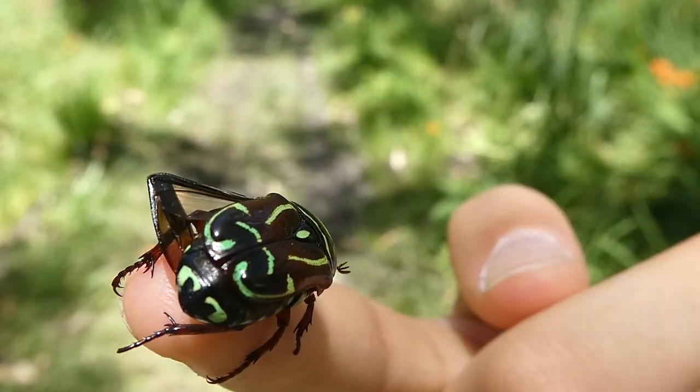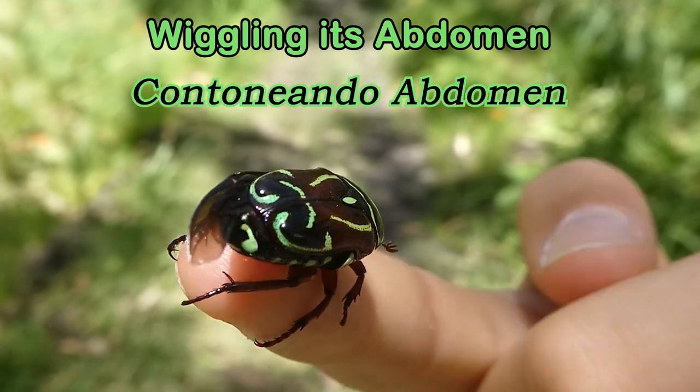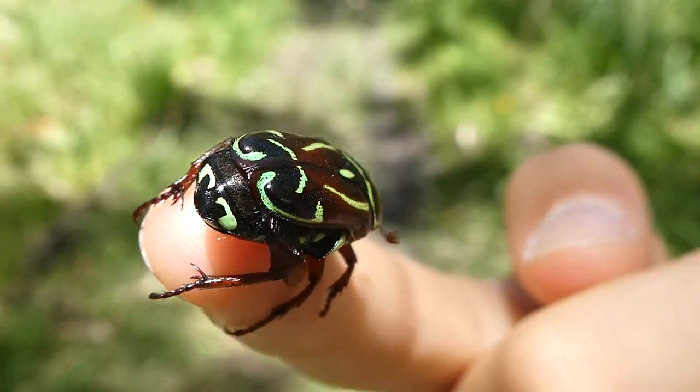They are a pretty native Australian beetle. Look at it wiggle its little abdomen. How cute. And how cute is that face.